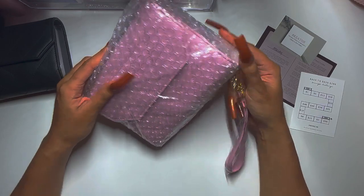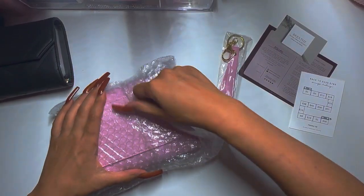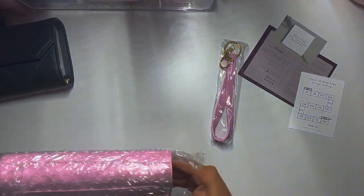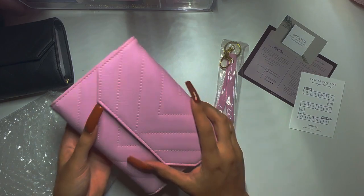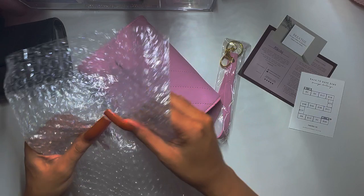This is ginormous! I don't know if I'm going to put this in my purse — I would have to have like a tote or a messenger bag, a larger bag, because the bag I have now is a little small crossbody bag.